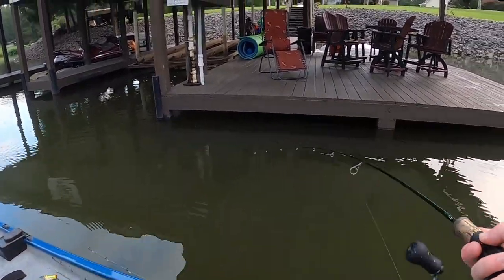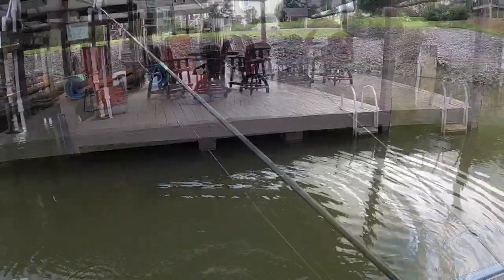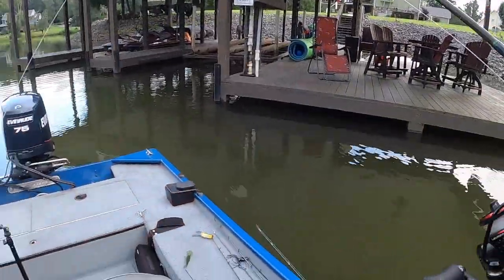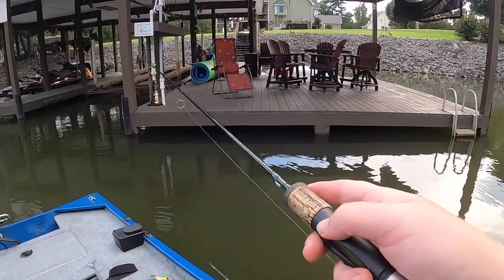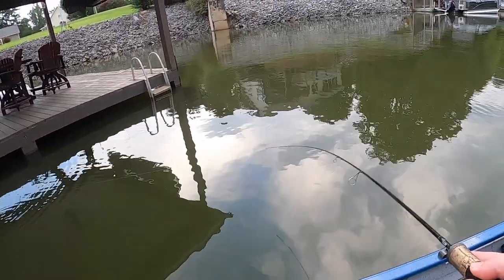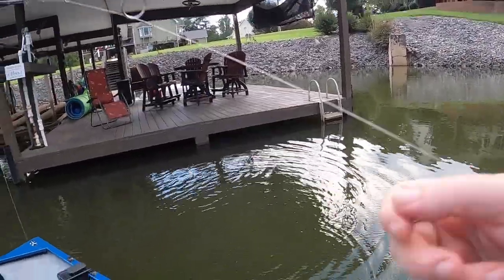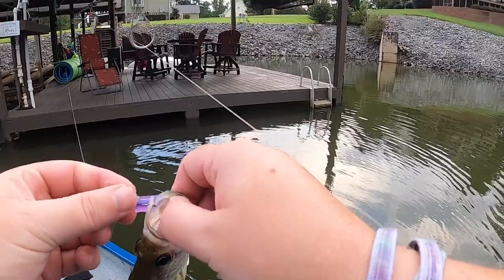There we go — there's another one, another little crappie. I'm trying to be a little quiet because there's houses over here and I think they think I'm crazy talking to myself catching fish. They don't know I've got thousands of people watching me! There's another one — it's bigger than the other one maybe. Skinny crappie, but hey, this purple's working!